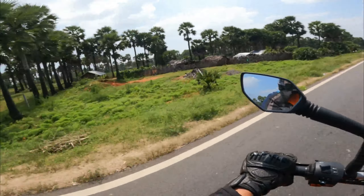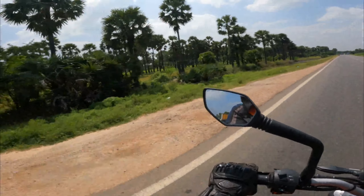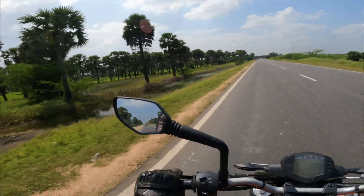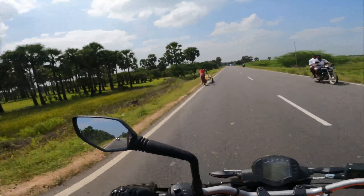You can see the beauty of those palm trees on both sides of the road. The road is quite good today. Our plan is to ride for around 115 kilometers and reach Sayalgudi by lunch time.